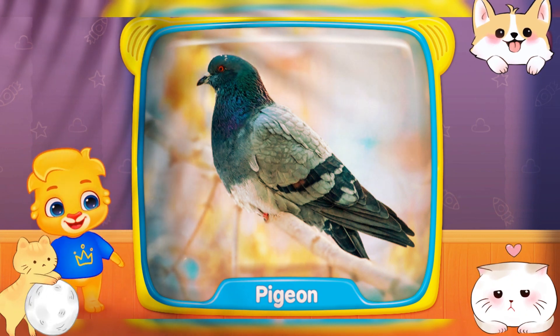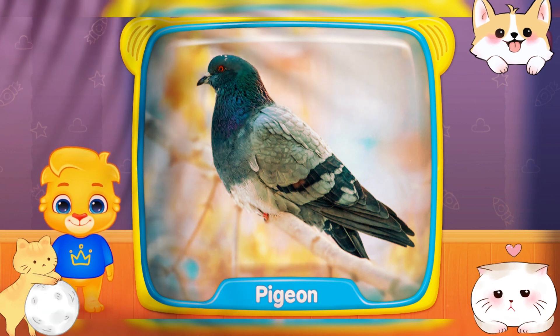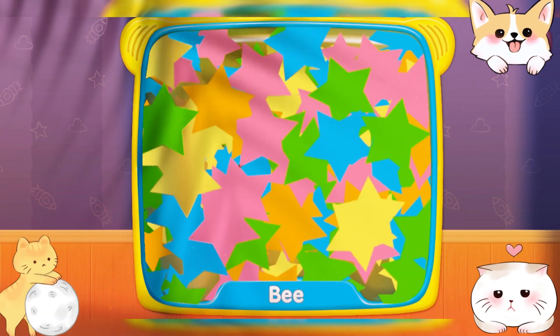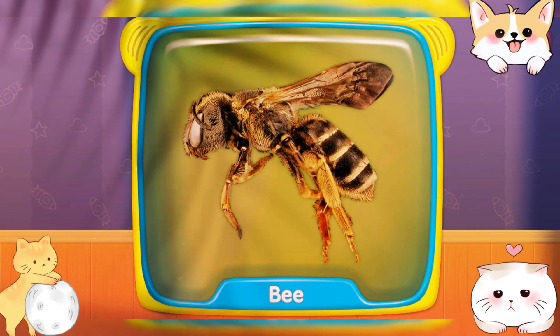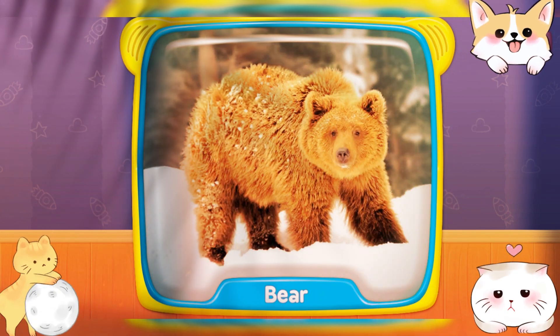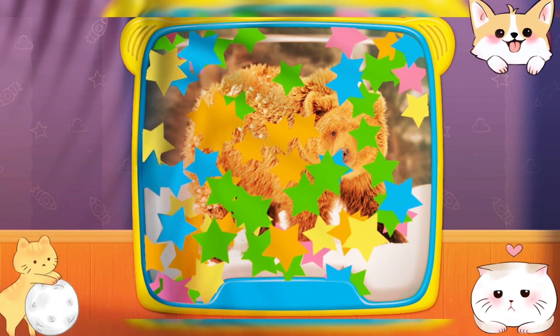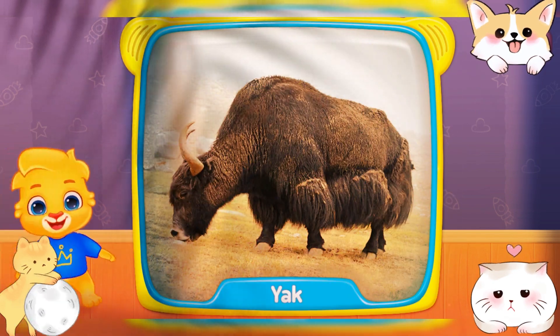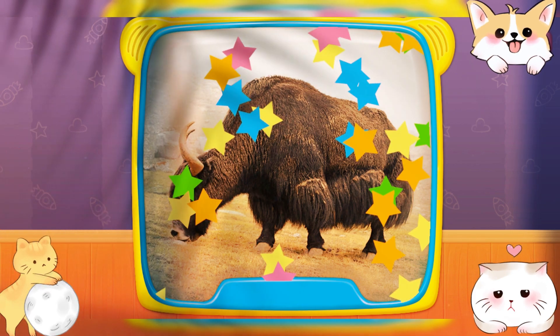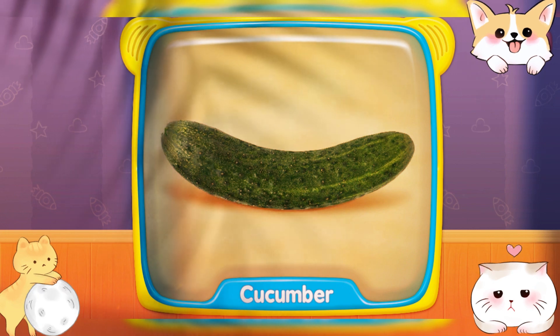What is this? Pigeon! Lemon! Honey bee! Bear! Pigeon! What's this? Yak! Cucumber!